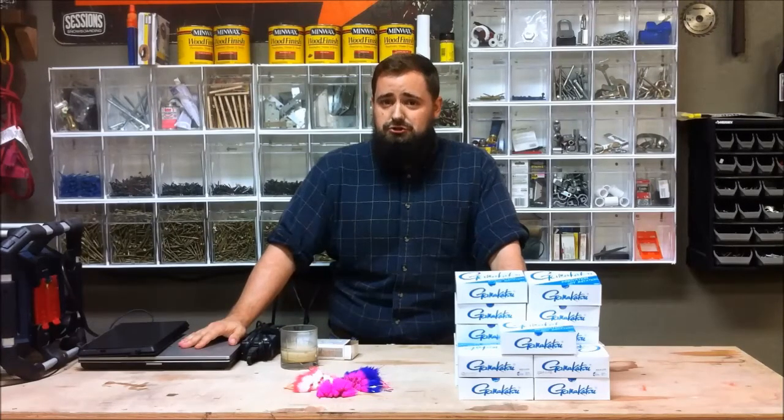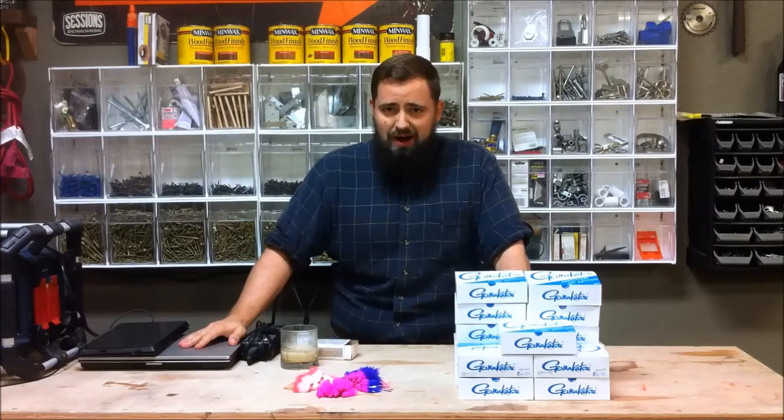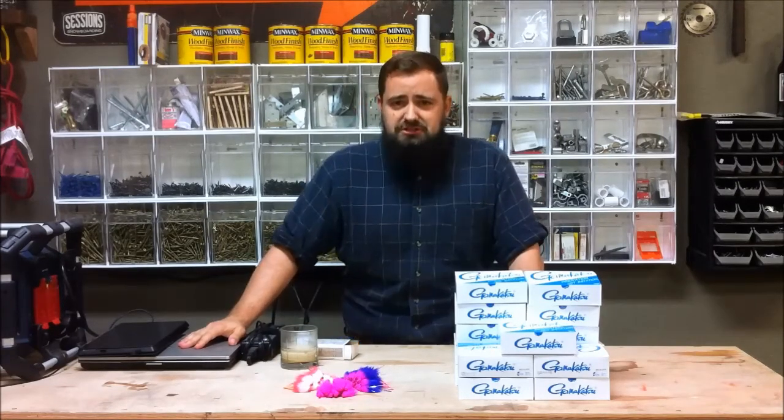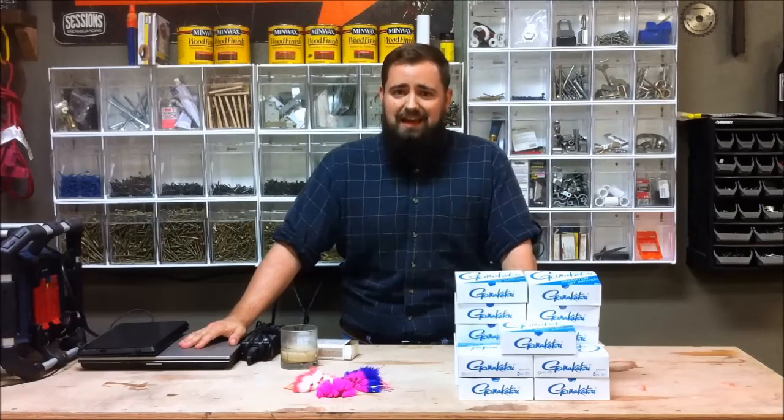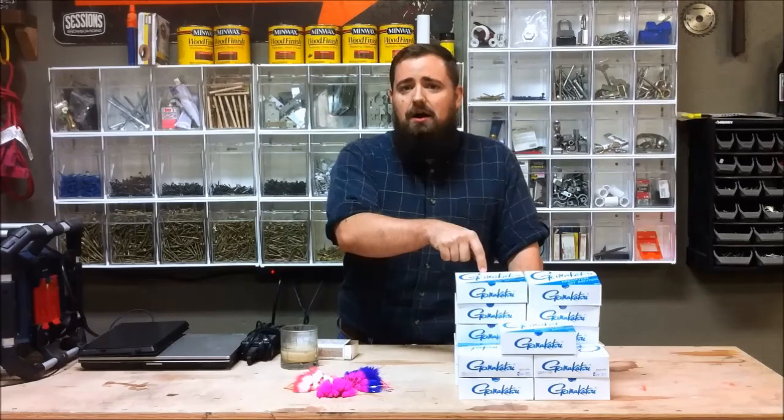That is why it is with extreme personal pride and pleasure that I can tell you the little old Frank's Flybox out of Hillsboro, Oregon is the first tackle manufacturer in the United States to feature Gamakatsu's new light wire octopus hook.